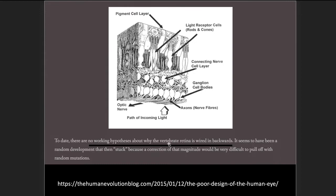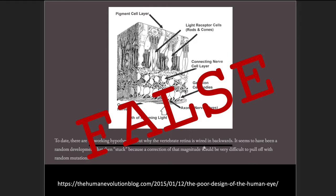Lentz points out, 'To date, there are no working hypotheses about why the vertebrate retina is wired in backwards.' He wrote this in 2015 and is sure of it. Evolutionists in general are sure of this — it doesn't make sense; it would never have been designed this way. But what we're going to see is that this is false. It was false when Lentz wrote it, it was false years before that, and it's even more so false today. The scientific research does not support this claim; it contradicts it.